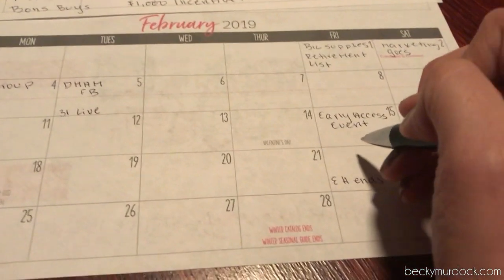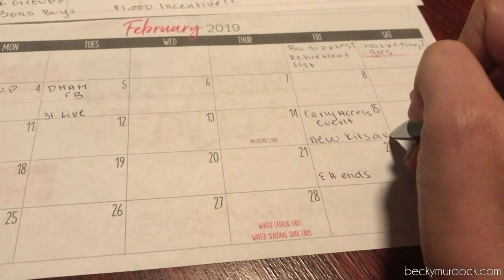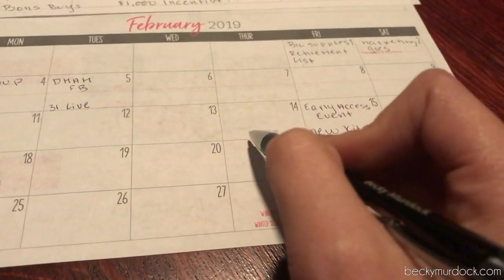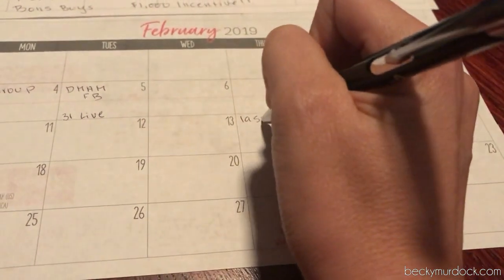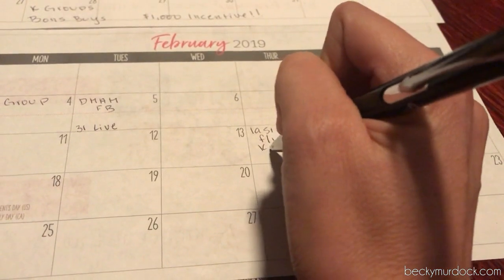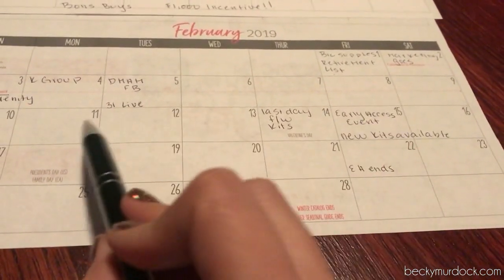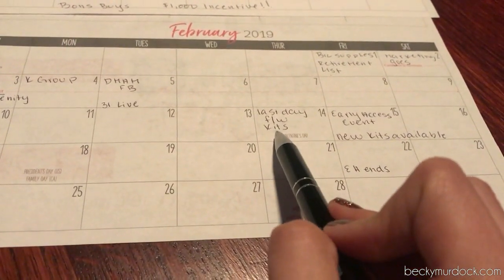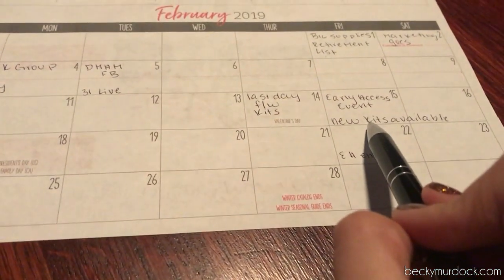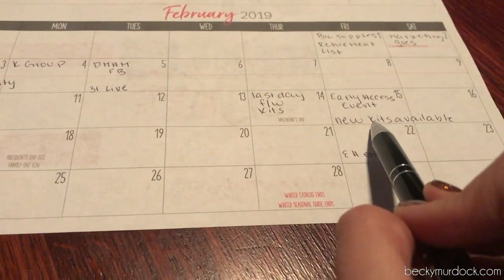This is also the day that the new enrollment kits are available. We also need to backtrack because this is going to be the last day for fall/winter kits, so this will be a really important week in terms of sponsoring — having those conversations, finding people who are excited about the fall/winter prints, and then also being able to kick off the option to offer some of the new kits that are available.